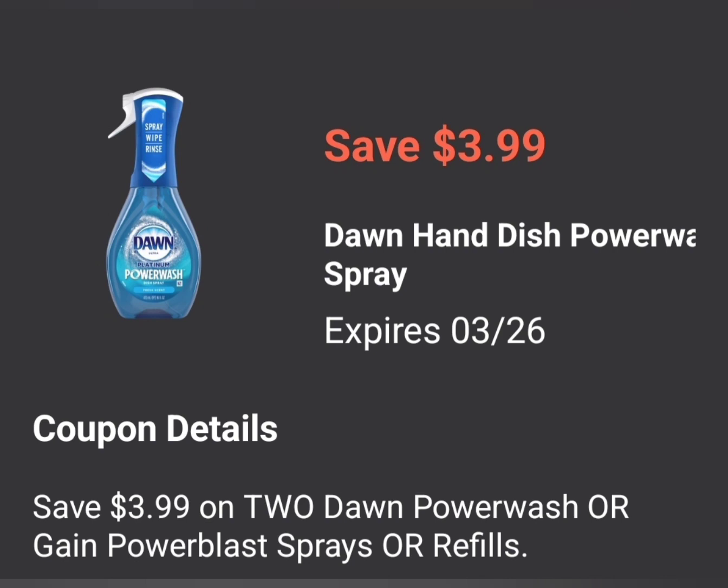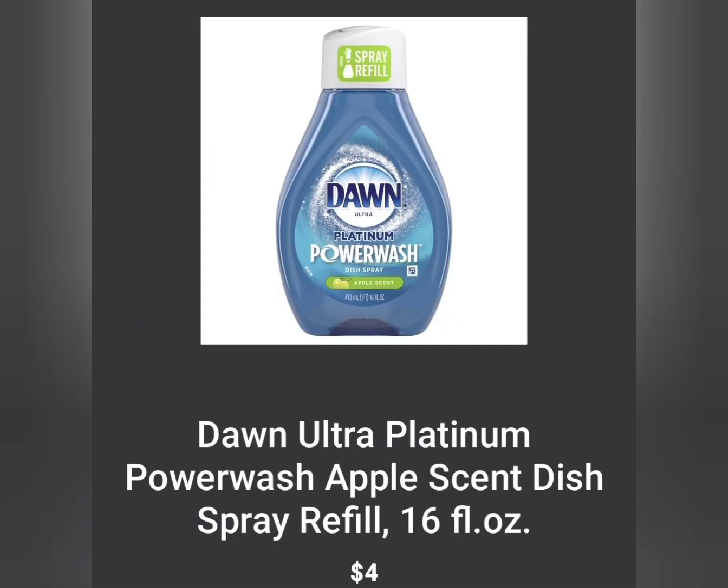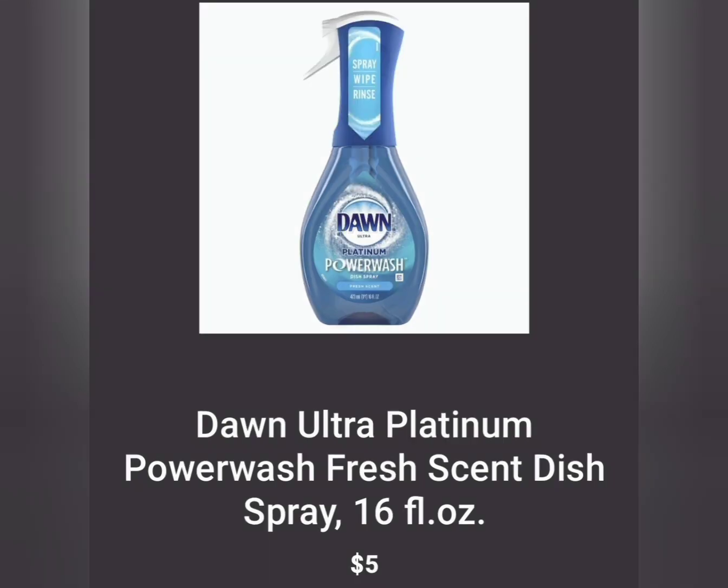The next thing we have is the Dawn Hand Soap. You can get two of the Dawn Hand Soap, the Power Wash, or the Refills. You don't have to get the spray plus the refill — they're $3.99. You're going to grab the $4.00 refills, making them $4.00 a piece. That's $8.00 and you subtract $3.99 from that, so instead of paying two for $8, you're going to pay two for $4.99. If you want to do the spray, you can do the $5.00 for the spray and the $4.00 for the refill, which would be two for $9 minus $3.99.